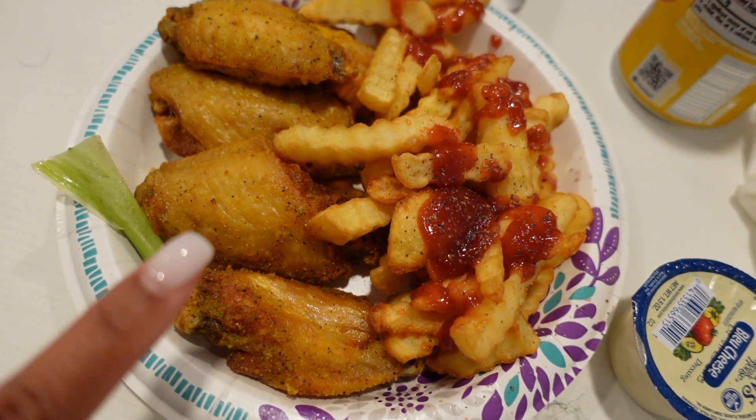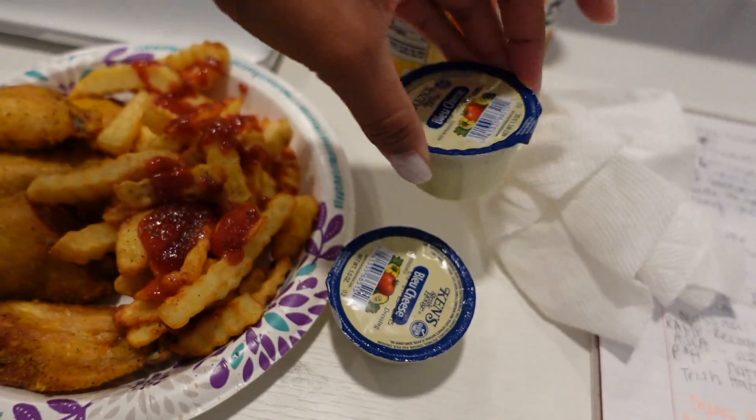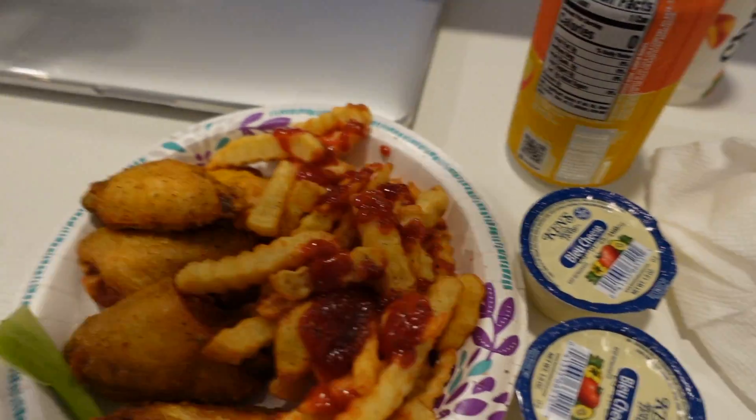I got lemon pepper wings, fries, and blue cheese — another blue cheese because they're really saucy over here. I'm going to eat this food and watch Love Island while eating. Love Island is where it's at — if you don't watch it, why don't you? So I'm going to eat and then jump back on to do a little haul with you guys — I got packages from Zara and Pretty Little Thing.